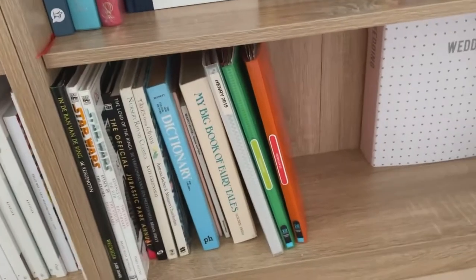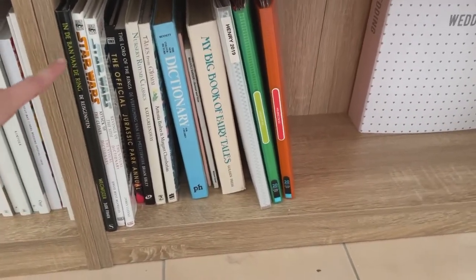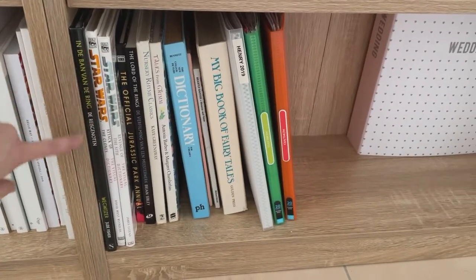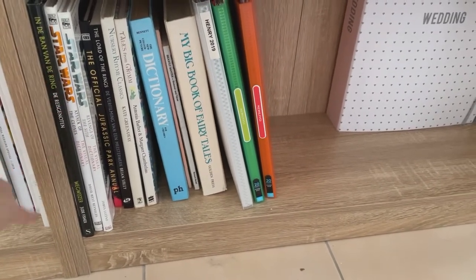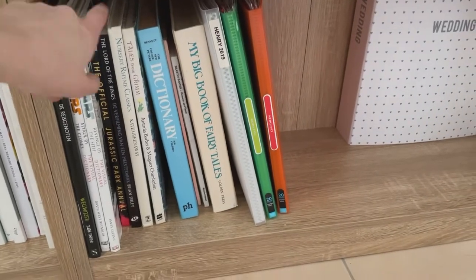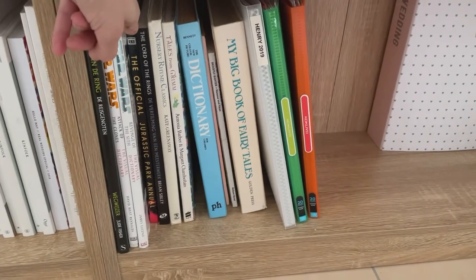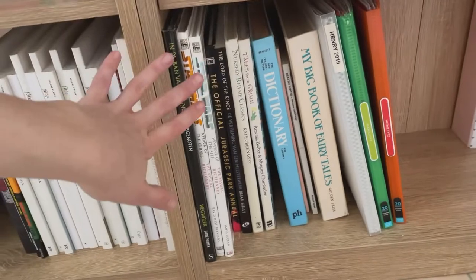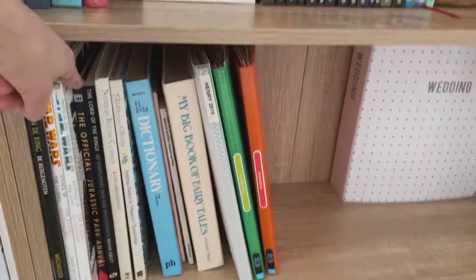And then on this side we've got some visual dictionaries or movie annuals, both in Dutch and in English. So I've got Lord of the Rings, Star Wars, and Jurassic Park — my mum got that for me when I was in grade two because we were learning about dinosaurs. I've never watched Jurassic Park, just letting you know, but she bought me the Jurassic Park annual because it had photos and information about dinosaurs in it.